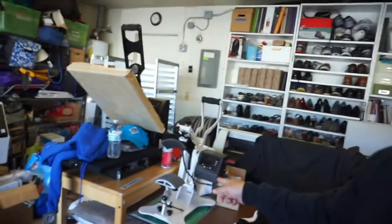Right now I've got the dryer warming up over here. While it's warming up I'm gonna go ahead and press the custom labels with my new half press. I'm gonna use the half press to do the custom labels in the back — let's go do it.